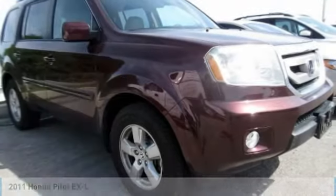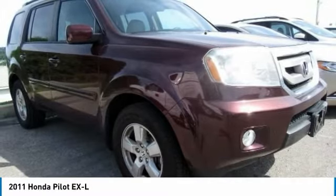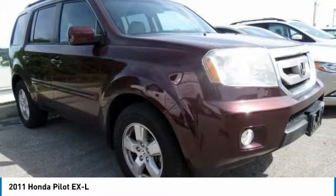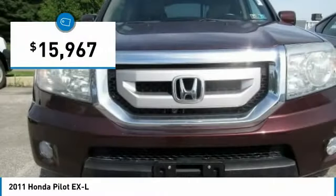Come test drive the 2011 Pilot: optimal utility, indulgent interior, powerful performer. You'll be ready for almost anything in the Honda Pilot, and it is priced below $20,000.